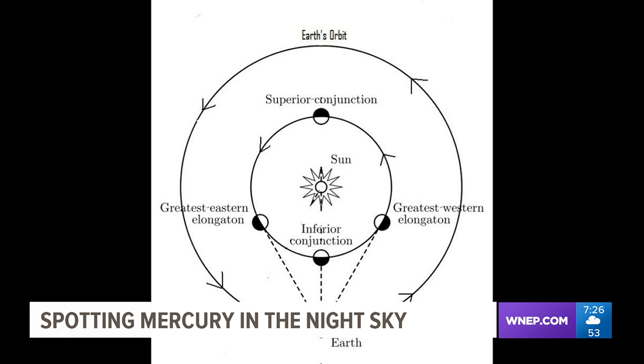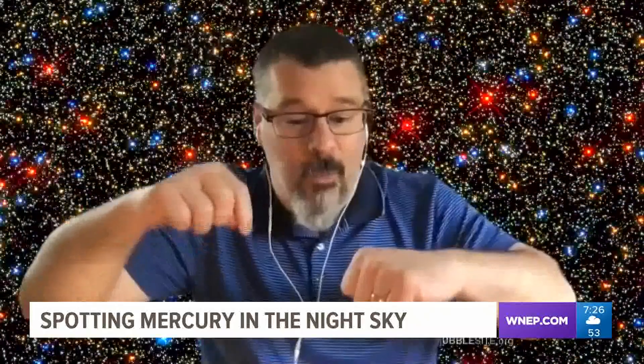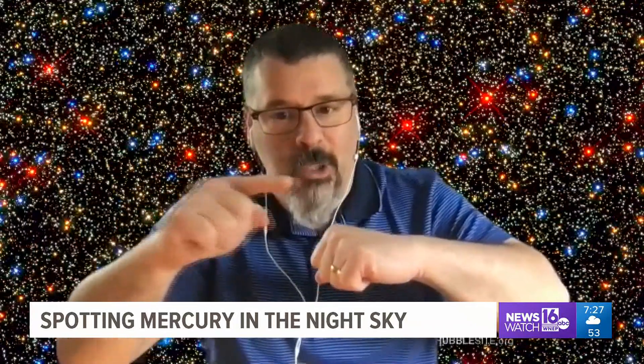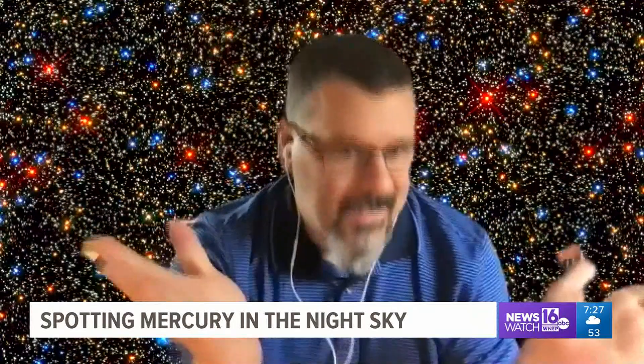The reason May is the best month to spot Mercury is that it's at what's called elongation. What is elongation? What does that mean for Mercury? There will be some times when Mercury happens to be on the part of its orbit where, when we're looking at it, it's furthest away from the sun in the sky. And that's elongation.